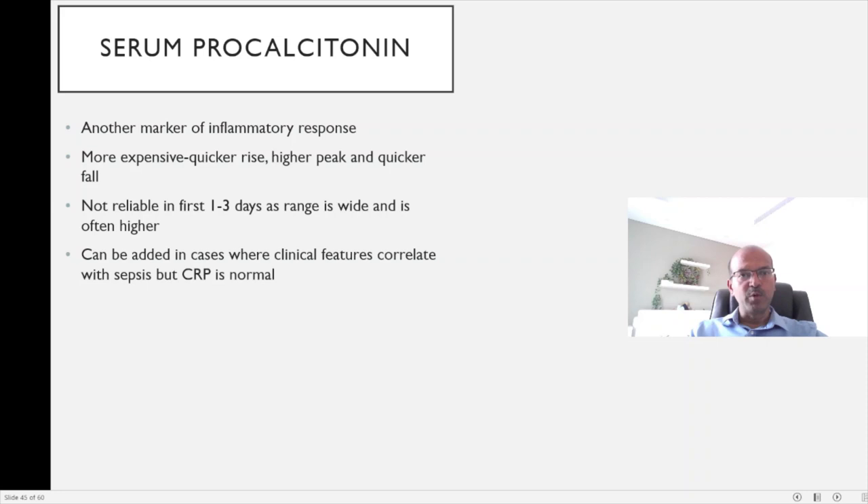Serum Procalcitonin is a relatively more expensive test and is another marker of inflammatory response. There is a quicker rise, a higher peak, and also a quicker fall. In the first one to three days of life, the labor process has an impact on procalcitonin, and because it's very sensitive, the range is wide — it often goes to the 10s to 20s range in normal newborns in the first one to three days. So you cannot rely on it to decide on treatment, and we don't often use it in the first three days.